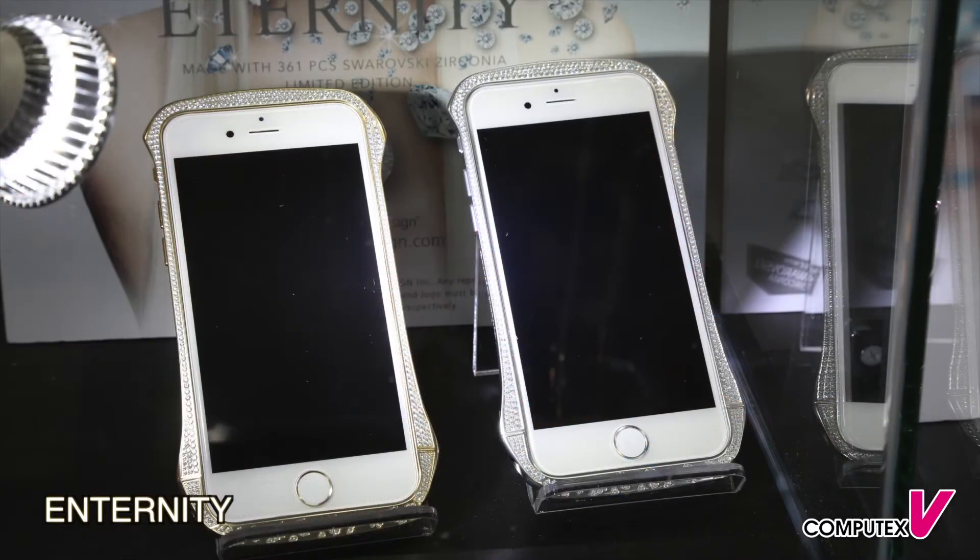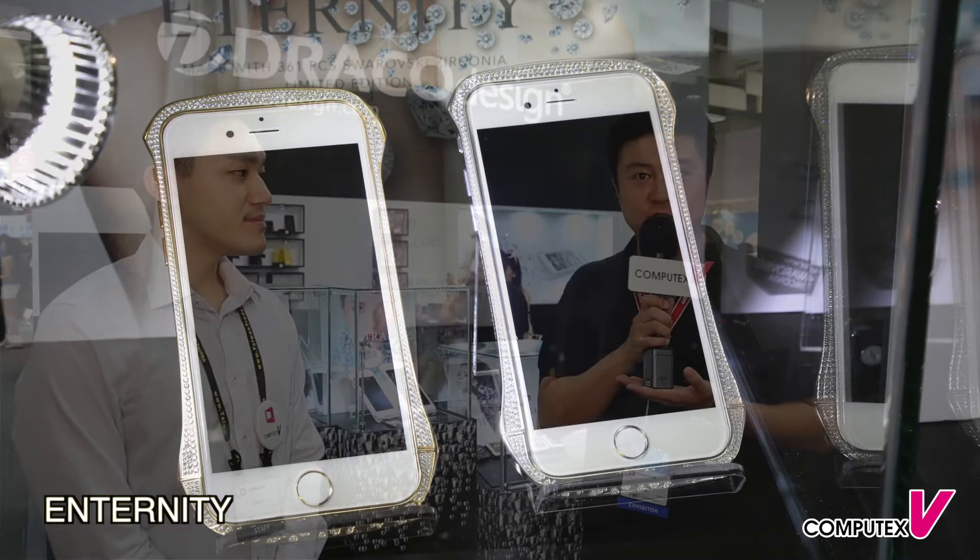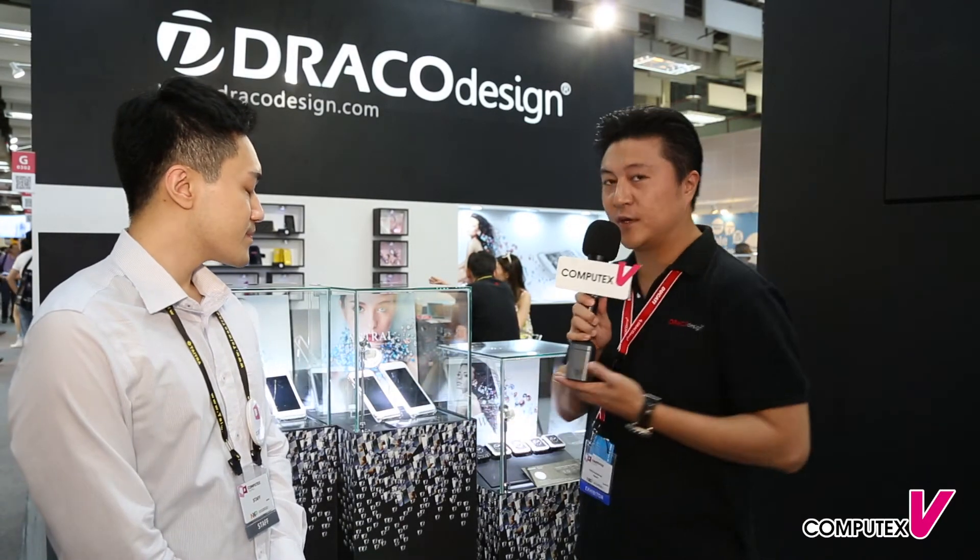That sounds great Alex. So tell us a little bit about your new products. For this year we have something very exciting to present to the market. Since last year we have had the opportunity to work with the Swarovski gemstone division, and for this Computex we are introducing the first aluminum bumper in the world mounted with Swarovski gemstones. We have three different models — the first one is for iPhone 6 and iPhone 6 Plus, which is mounted with 361 stones on the surface of the bumper.